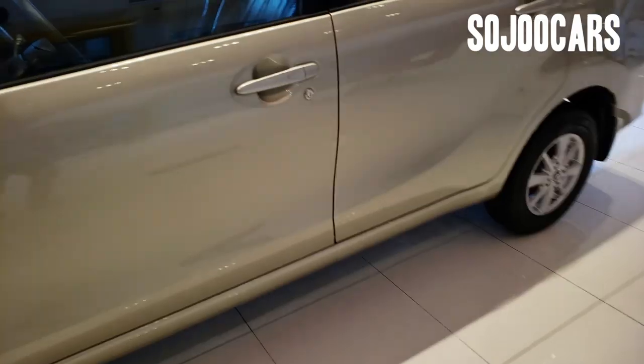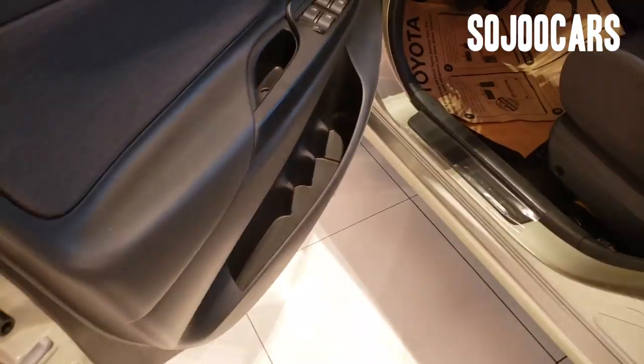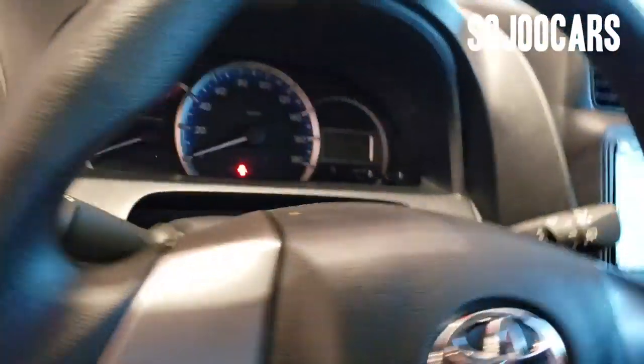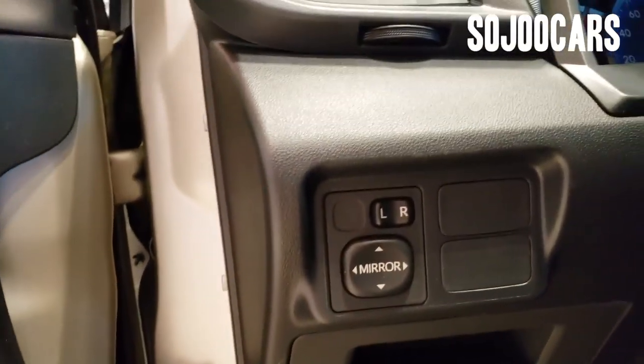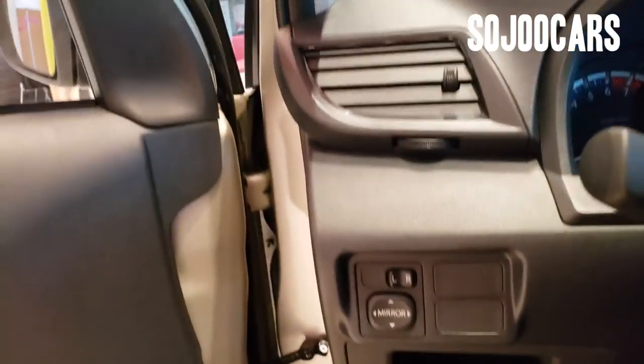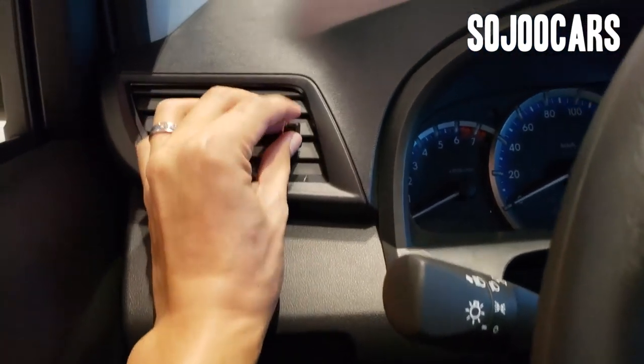It doesn't have keyless entry. The front door has power windows, window lock and unlock, bottle holders, and a door pocket. There's a plastic step seal and some fabric paddings. Let's get inside — side mirror adjust, some blanks, and aircon vents.